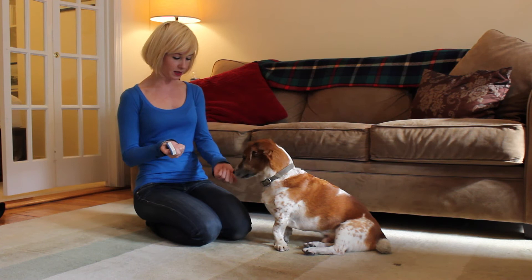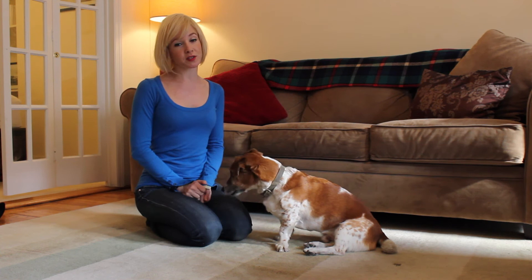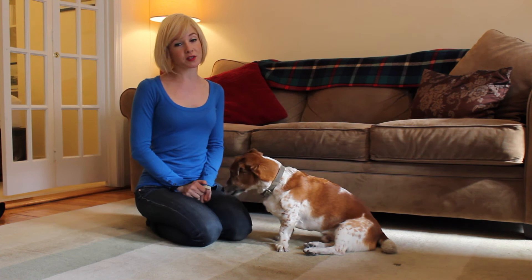Then you want to start naming the command: 'Leave it.' Yes! Spider knows this well enough that he's actually looking at me instead of just disengaging with the low value hand, which is ideally what you really want with Leave It.